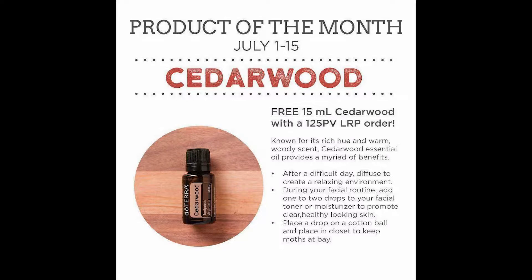Every month doTERRA runs a product of the month. When you place your loyalty rewards order — participating in the loyalty rewards program — you earn points for the products that you purchase and for your shipping. You can then turn around and redeem your points for free merchandise of your choosing.